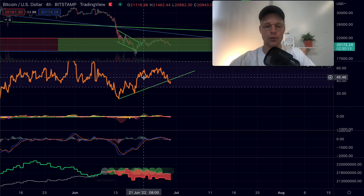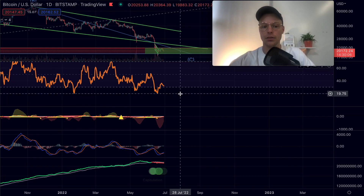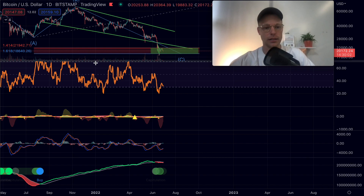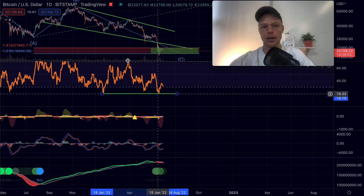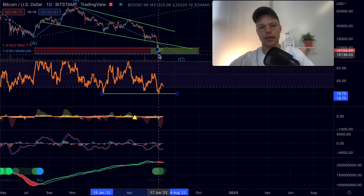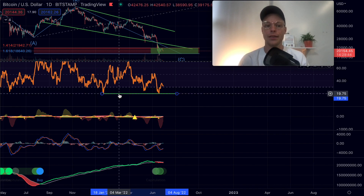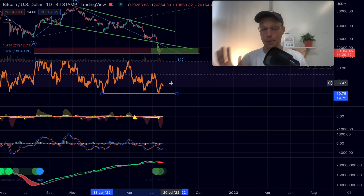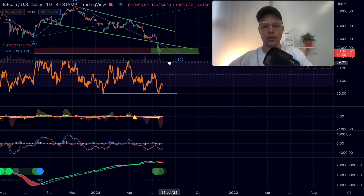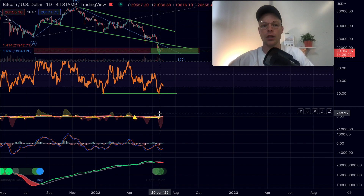On the daily time frame, things are looking slightly better. Zooming out, we can see that the RSI formed a kind of double bottom formation — two lows at the same level, but in the price the second low was way lower than the first. That is actually a good sign showing us that this potentially is a double bottom formation where we can see a bounce sooner or later. We also get a buy signal on Orion's Belt.